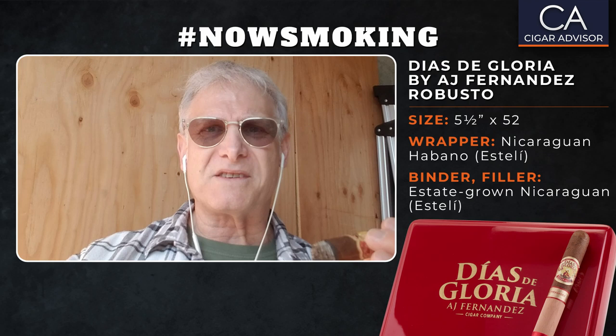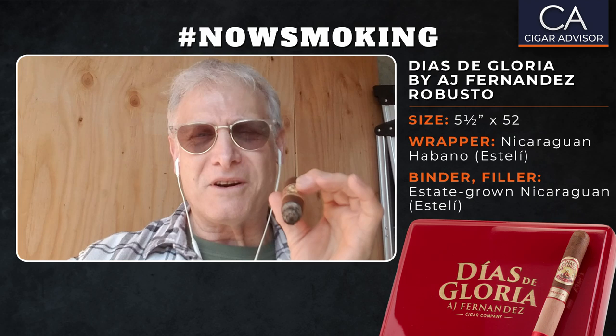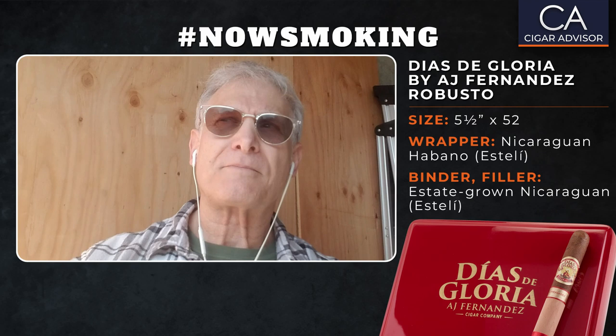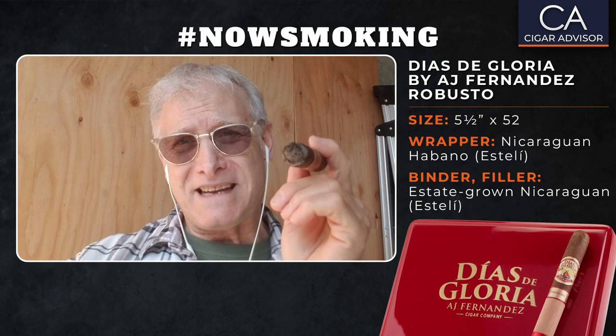I'm just really impressed with this right now. Let's see what happens with the retrohale, which I really don't do very often. I'm not getting any pepper in that — I'm definitely getting more of a woody note in there. Not bad at all.